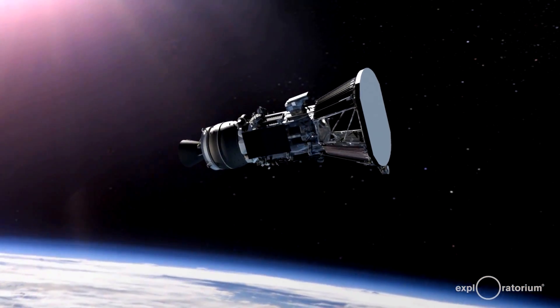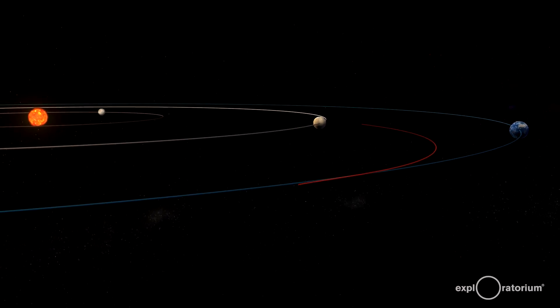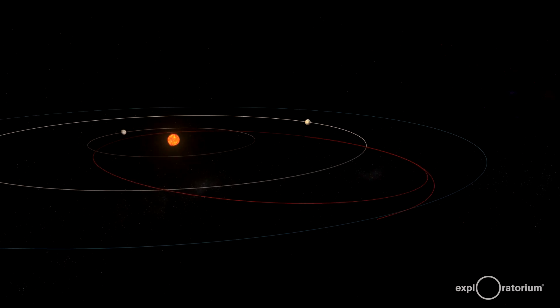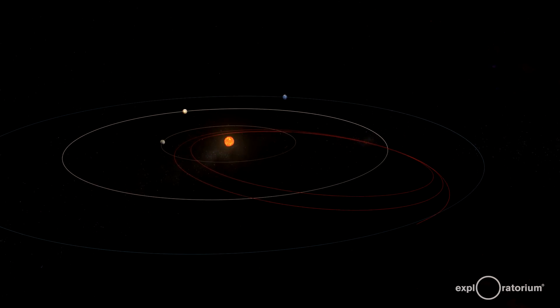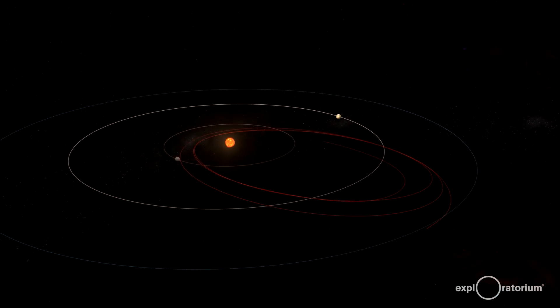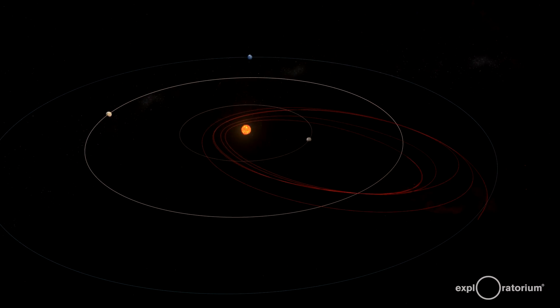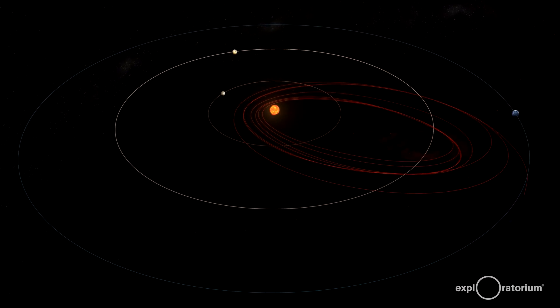Solar Probe Plus will launch and get close to the Sun, but not as close as we want. In the first orbit, it'll get down to 10 million miles from the surface of the Sun. Then over six years, it'll use Venus to actually remove some of its velocity. Every time it passes by Venus every year, it'll get closer and closer, working its way in to our closest approach, which won't happen until around 2024.